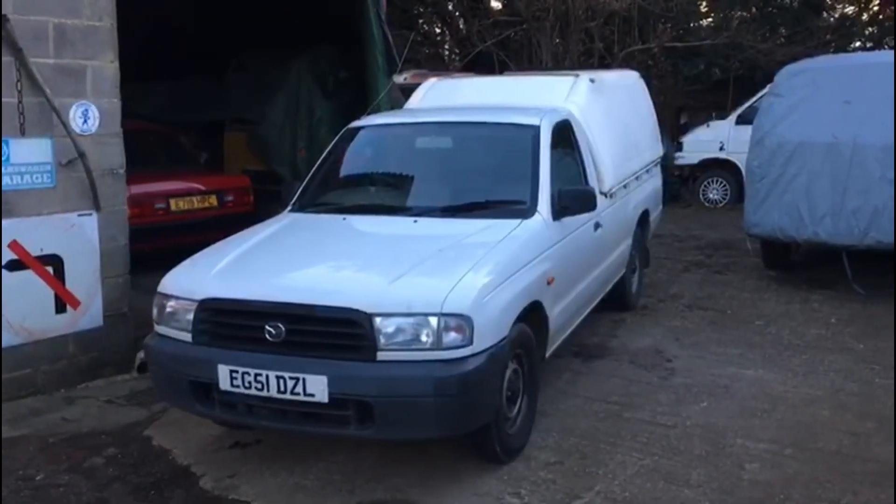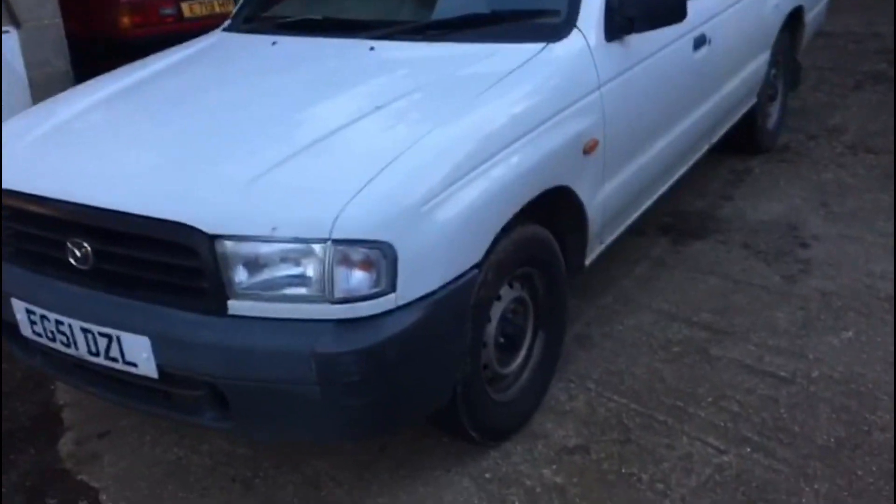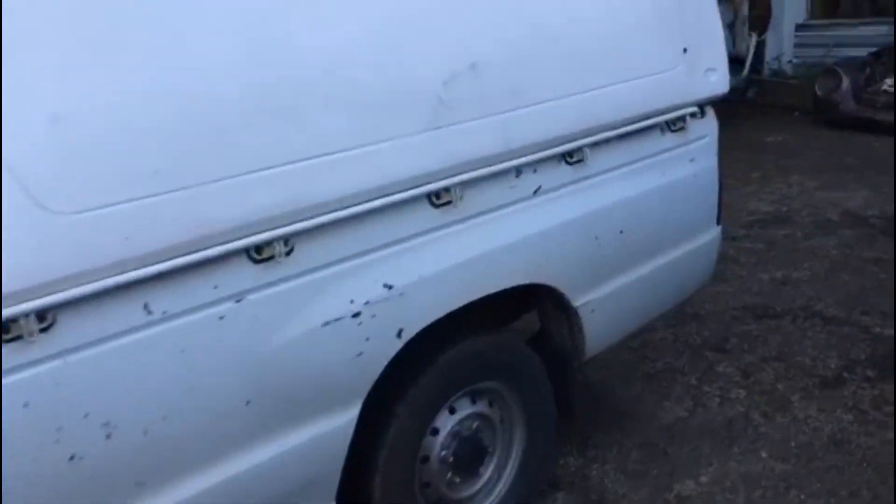That's a wrap for 2023. Just done some welding on this Mazda truck. MOT welding is a bit boring to show you, so I won't.